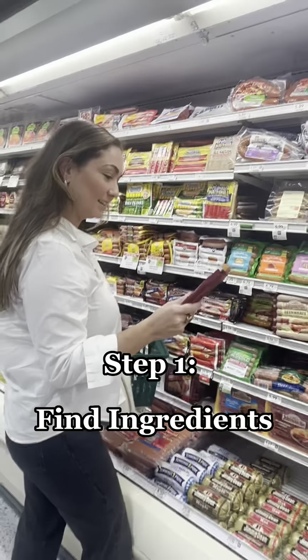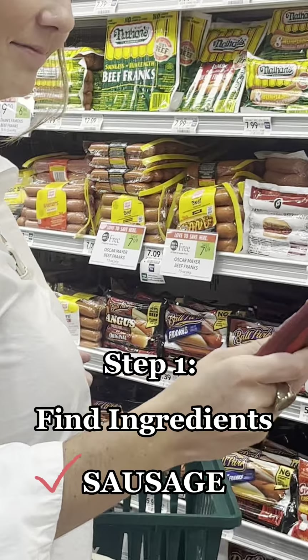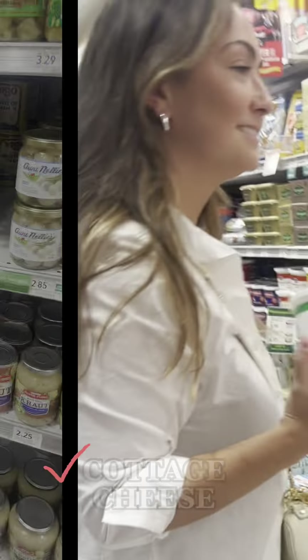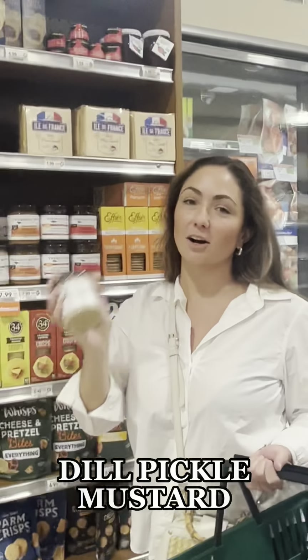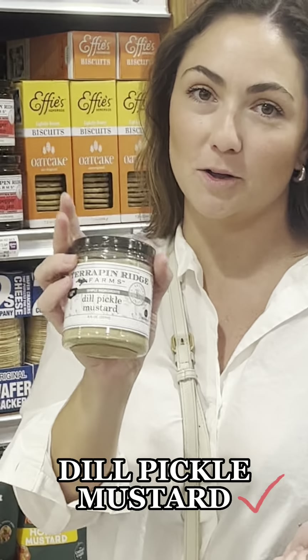Game time decision. Jalapeño cheddar. The most important ingredient — our Terrapin Ridge upgrade is our dill mustard.